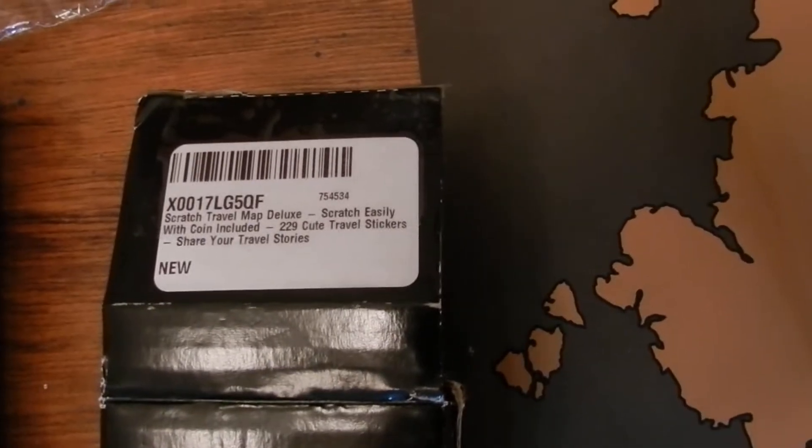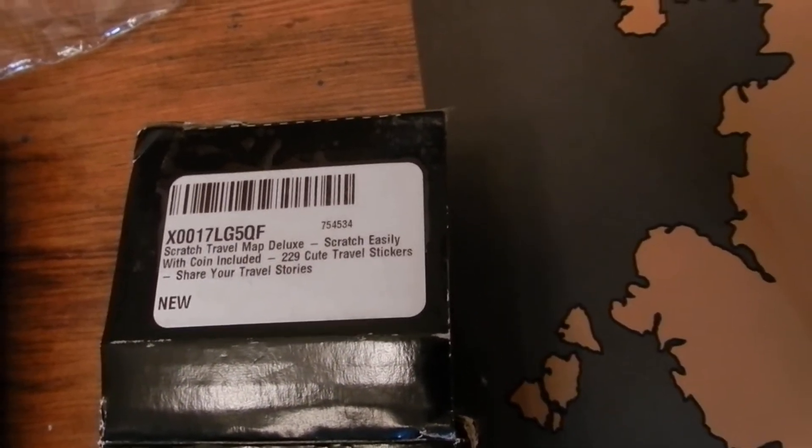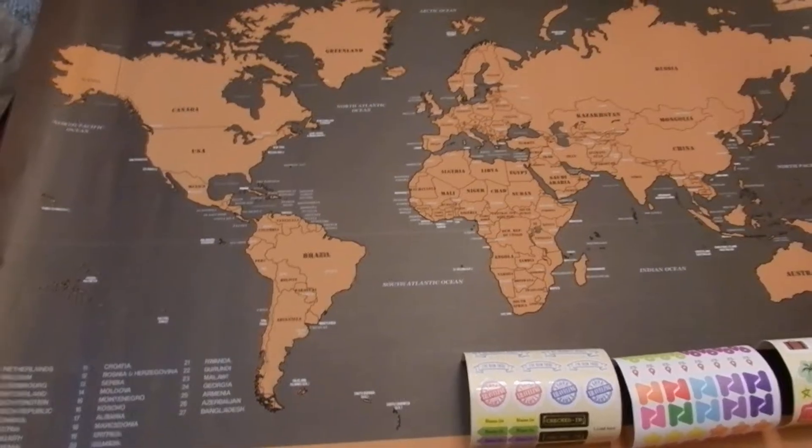This video is to show you what comes in the package for the Scratch Travel Map. This is a deluxe map. It comes with a bunch of stickers and a coin to scratch the places that you've already been. It's a very cool map and this is a gift for my grandson.